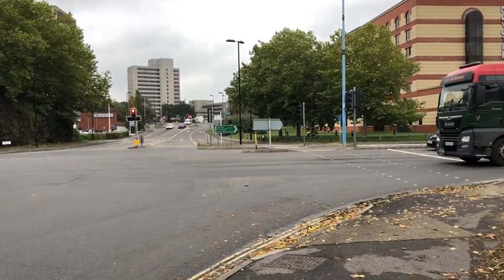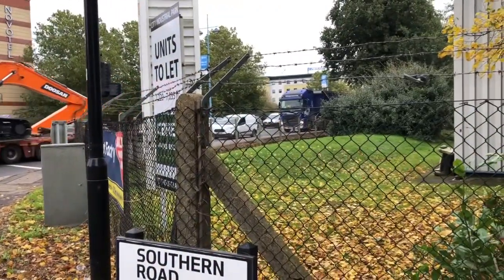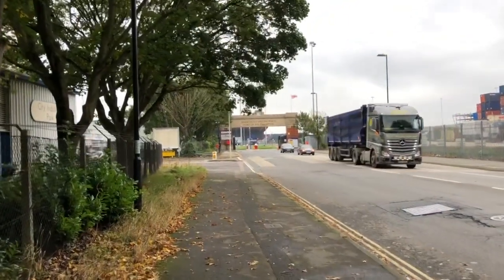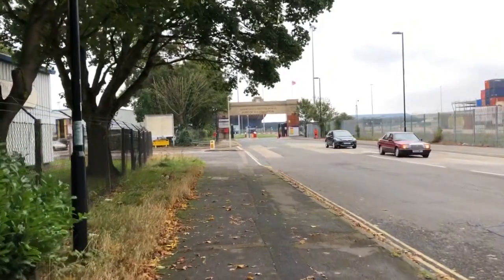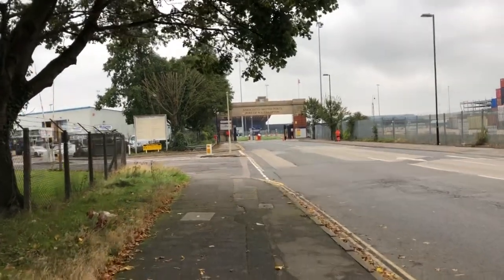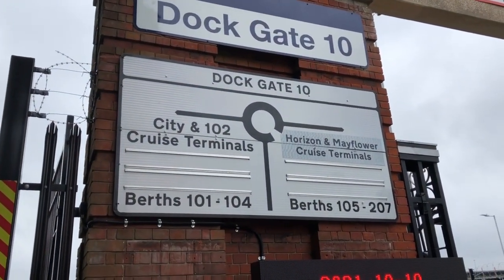I am safely across the lights. Now that direction is the iCare building. Here we are at the entrance to the brand new Horizon Cruise Terminal, the City Cruise Terminal, and the Mayflower. The Horizon is literally right in front of me — just a couple of hundred yards at the most. Dock gate 10, the City Cruise Terminal to your left.